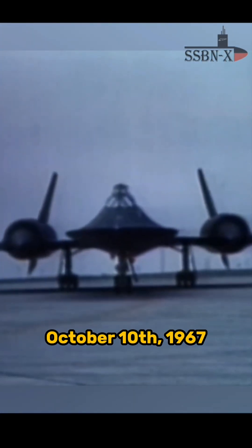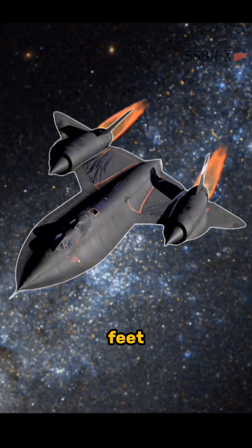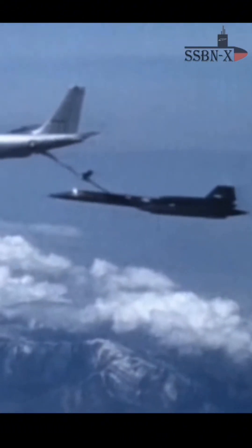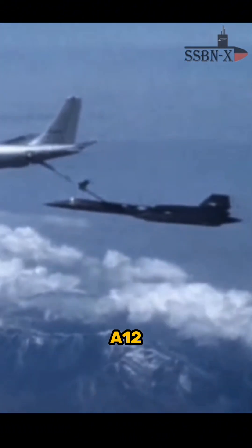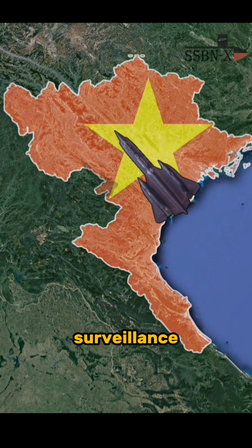On October 10, 1967, the U.S. realized that even Mach 3 at 80,000 feet wasn't always enough. That day, a Lockheed A-12 Oxcart entered North Vietnamese airspace, carrying out a surveillance mission.